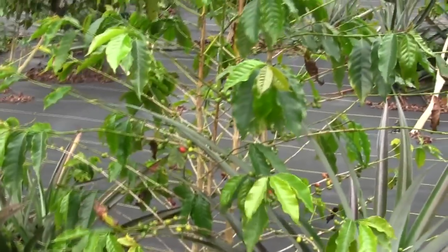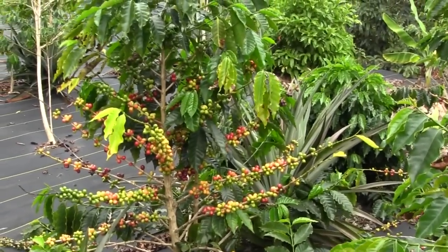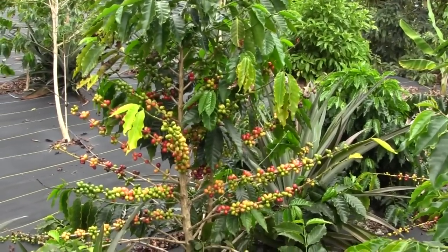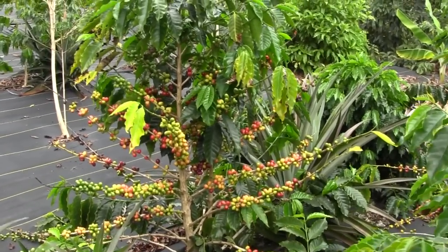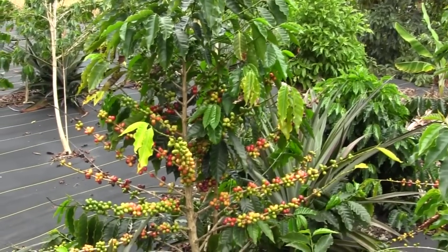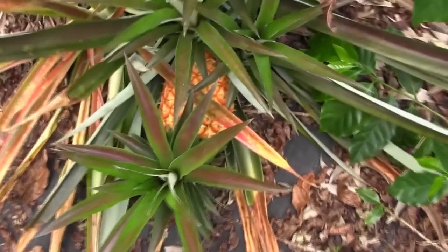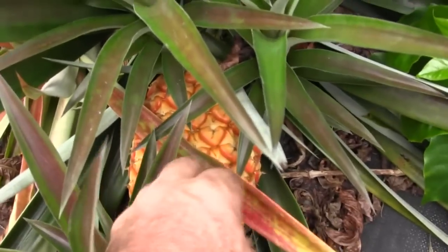The Kona variety of coffee tipped a little bit, but the dwarf katerra has stood their own up against the hurricane. I'm happy with them. I do believe eventually I'm going to be pulling out just about every other coffee tree around here in favor of this one. Oh, there's another pineapple hiding down there.